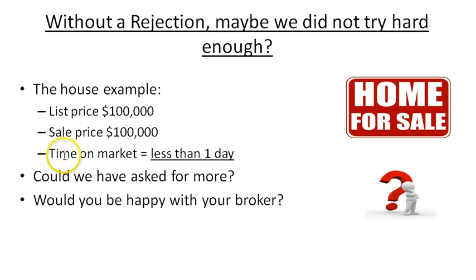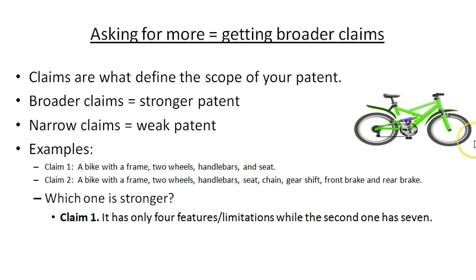Just to remind everyone about the claims — typically broader or more general claims will give you a stronger patent. As you start to really narrow your claims or get things more specific, that usually leads to a weaker patent. So our goal is to get the broadest, strongest claims we can, which is why we start off asking for maybe a little bit more than we should, hoping to meet somewhere in the middle with the patent examiner. For example, let's say I had a claim for a bike that had a frame, two wheels, handlebars, and a seat. And then a second claim for a bike with two wheels, handlebars, a seat, a gear shift, a front brake, and a rear brake.